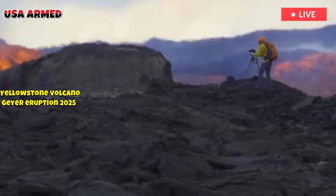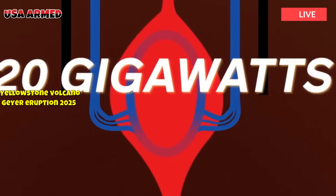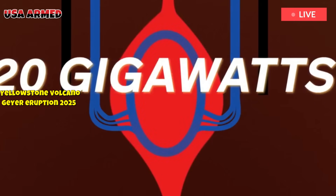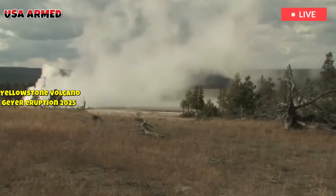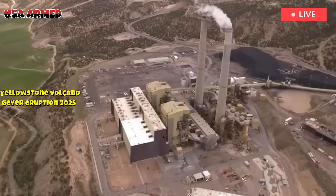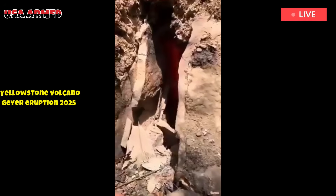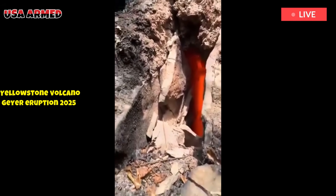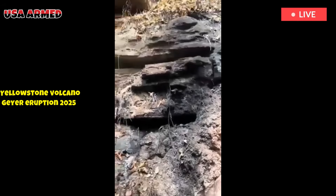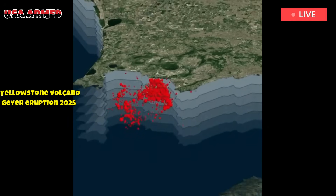Seismic tomography has revealed a 350-kilometer wide, 220-mile wide cylindrical thermal anomaly extending from the deepest mantle to just beneath Yellowstone, supporting a mantle-based plume origin. In this model, the North American plate is moving southwestward at about 2.2 cm per year over the relatively stationary plume, creating the observed age progression of the eruptive center.